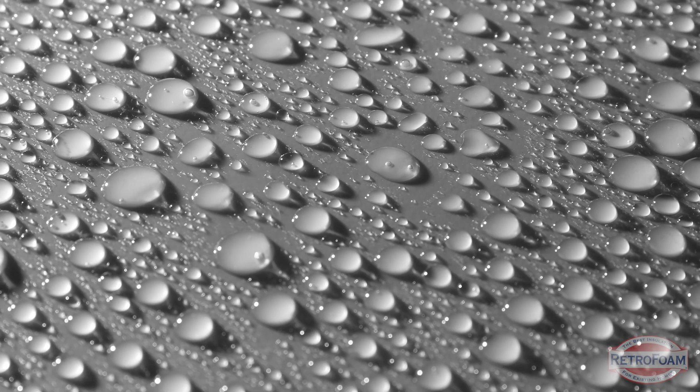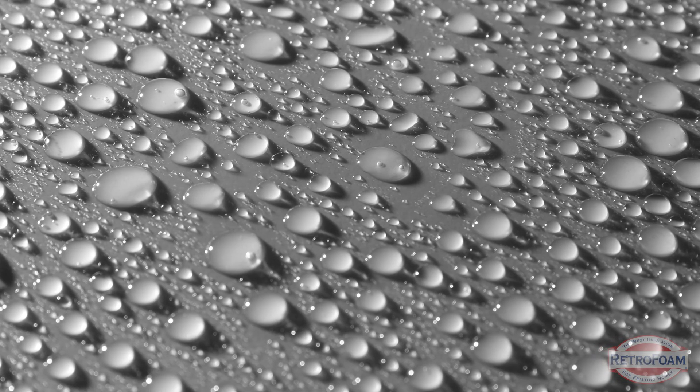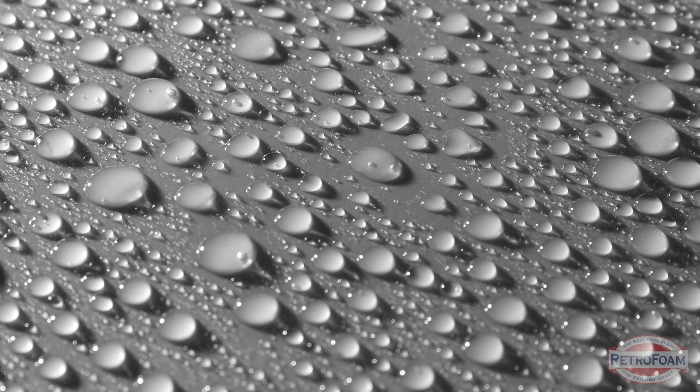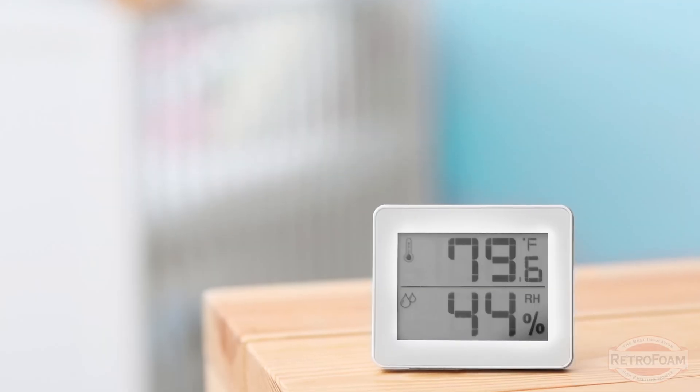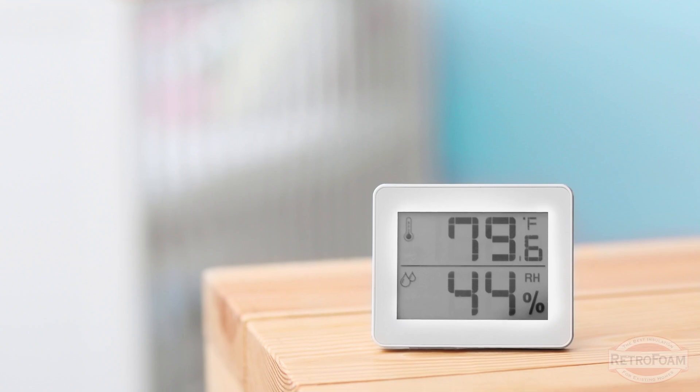When you're trying to look at what should a good humidity level be inside your home, there's really a lot of ways to look at it and a lot of questions to be asked. But as a general rule of thumb, the guideline is somewhere between 40% and 60%. There's a lot that can happen between 40 and 60% humidity inside your home.